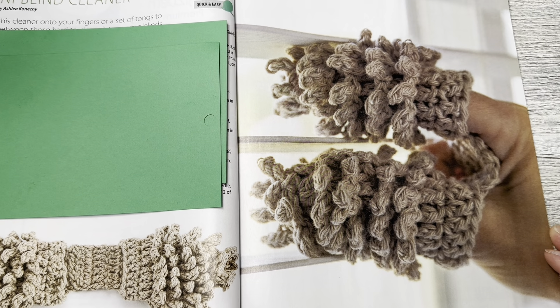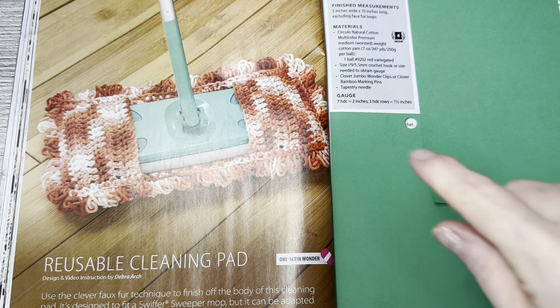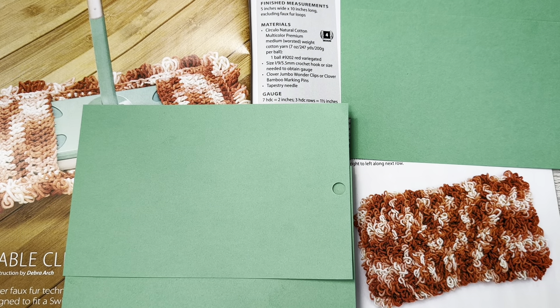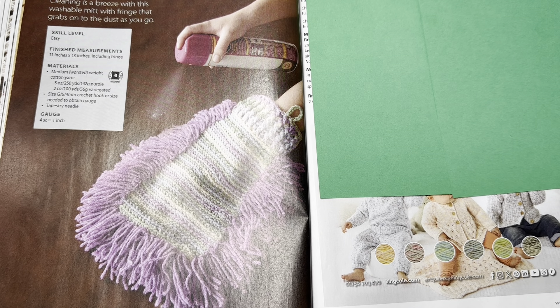This is a Reusable Cleaning Pad with design and video instruction by Deborah Arch. Use this clever faux fur technique to finish off the body of this cleaning pad. It's designed to fit a Swiffer Sweeper mop but can be adapted to fit almost any mop — she did a fringy fur on it. Skill level is easy, finished measurements five by ten excluding the fur, calls for Circulo Natural Cotton multi-color premium medium worsted weight yarn, number four.